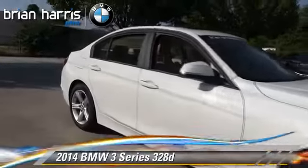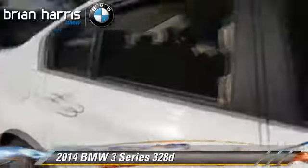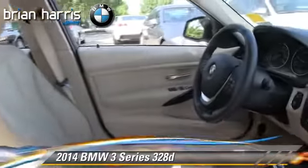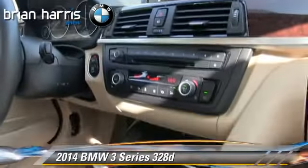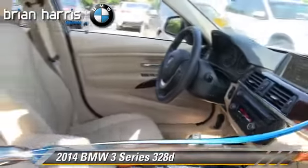Powered by a turbo diesel 2.0-liter engine with an automatic transmission, this vehicle, with fewer than 15,000 miles on the odometer, is well-equipped. This BMW features rain-sensing wipers, heated power mirrors, and premium sound.